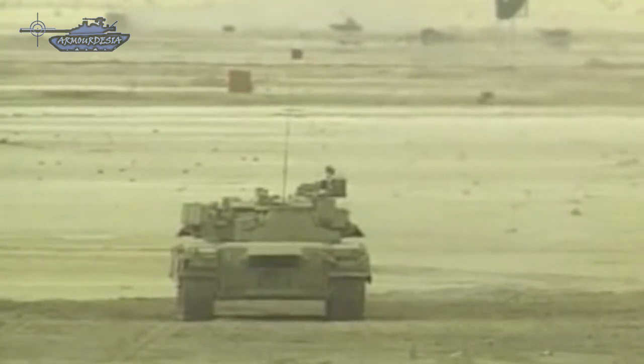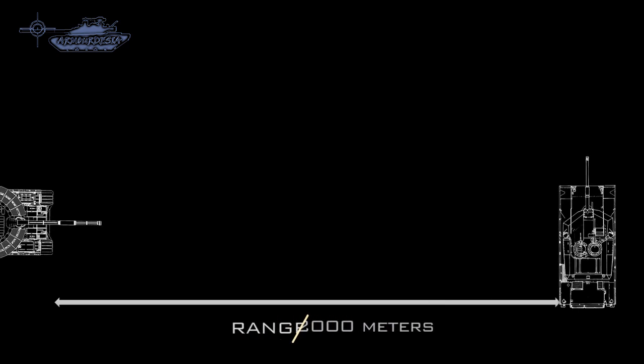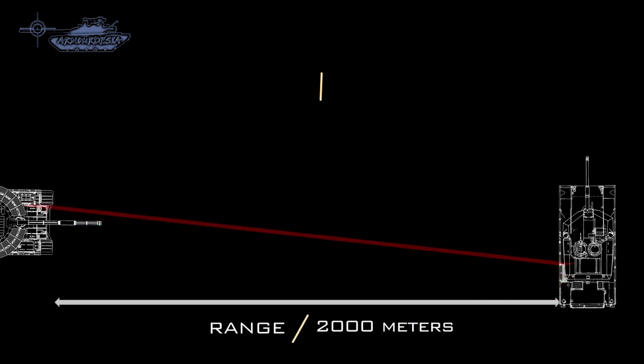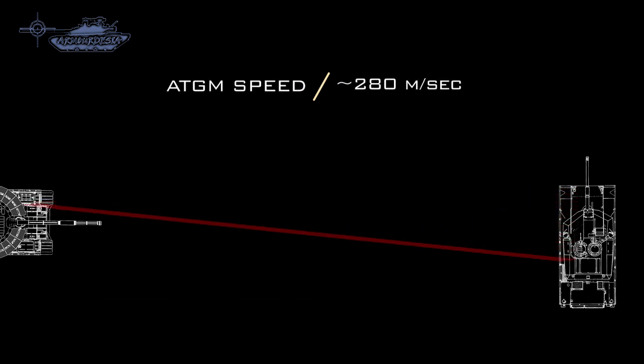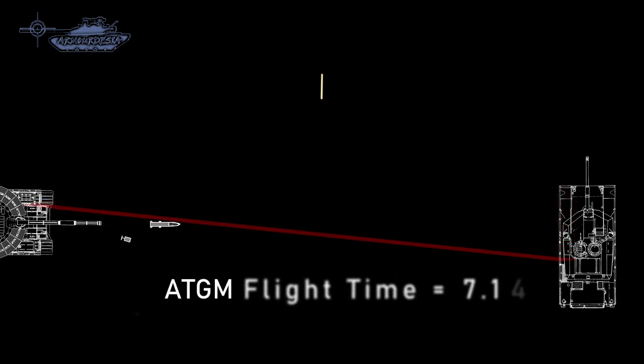ATGMs can engage targets at a range of 4,000 meters, but we will analyze it at a distance of 2,000 meters, similar to APFSDS. The average speed of ATGMs is around 280 meters per second, giving a flight time of around 7.14 seconds at 2,000 meters.